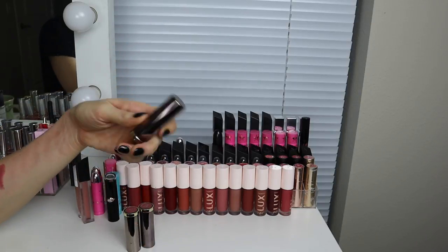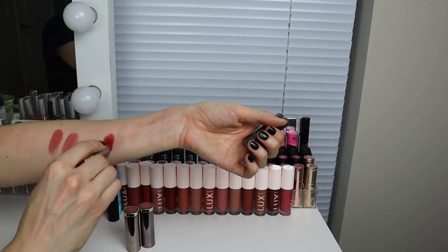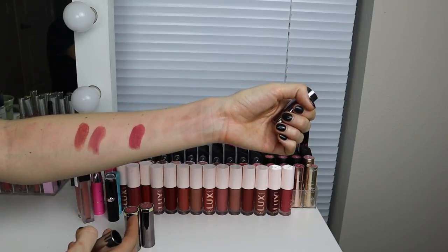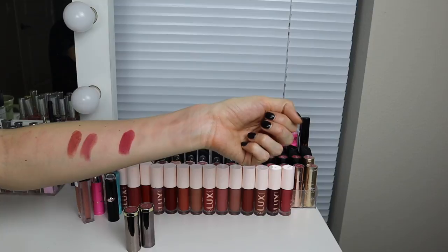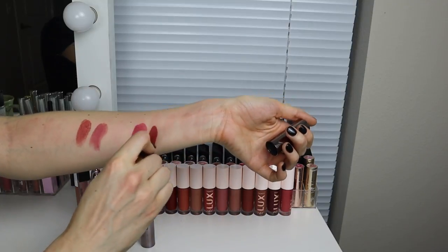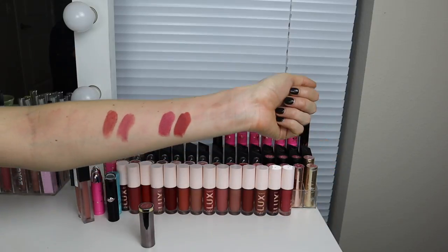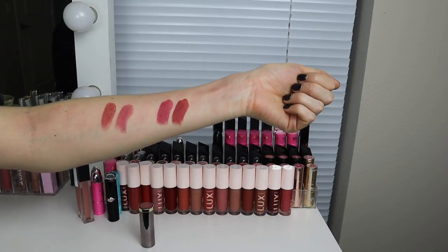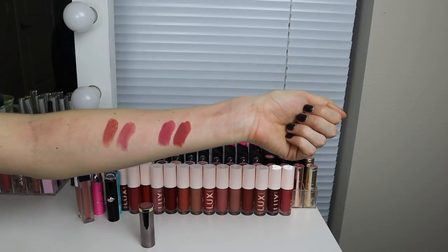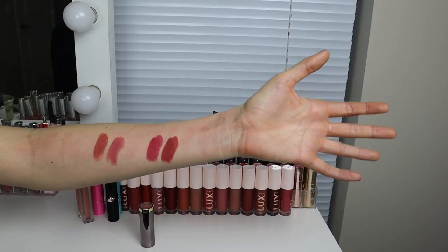These are Urban Decay Vice lipsticks. I feel like these are so underrated — nobody really talks about them and they're beautiful. This is the shade Manic and it's just a cream red. It is stunning. There's something like slightly purple in the undertone. I love it, keeping that. Then I have the shade Trip — this is a comfort matte versus the cream. I love that undertone in a red. Kind of that burnt red vibe but this one's more terracotta. I hardly ever reach for these because I just forget about them, so hopefully this declutter will help me reach for these more.